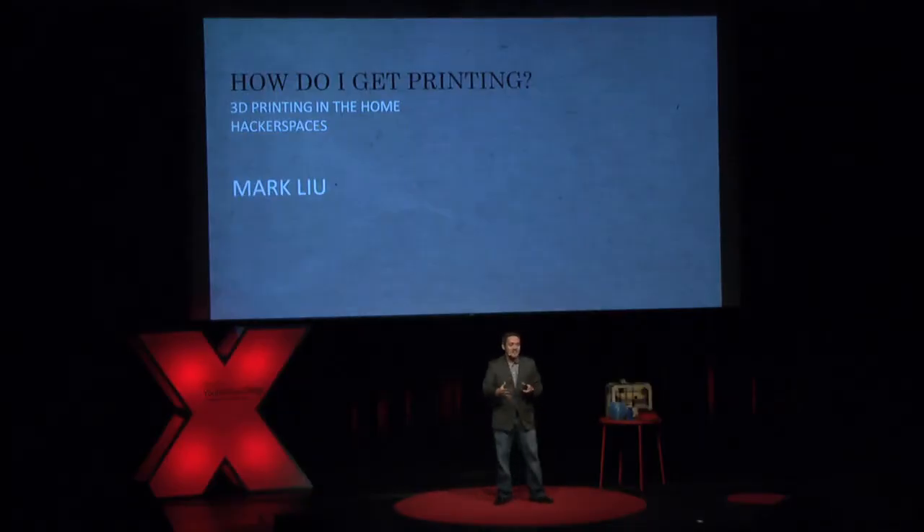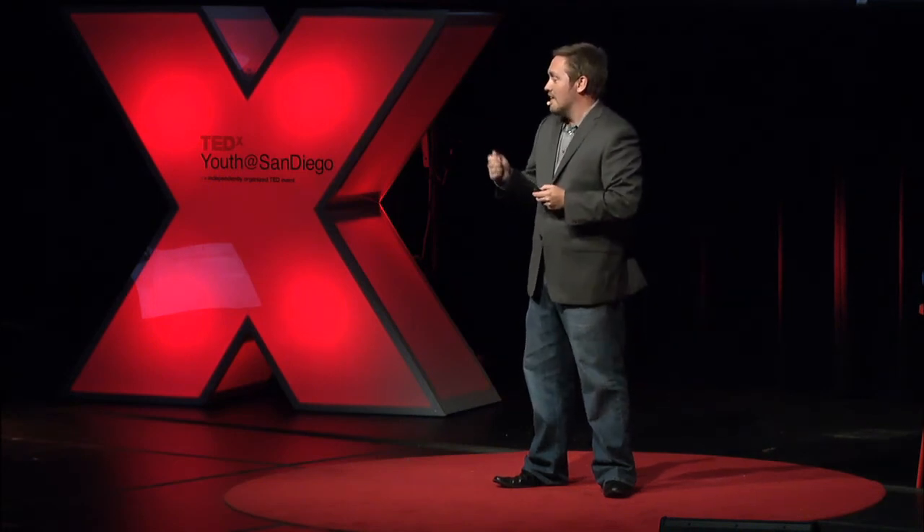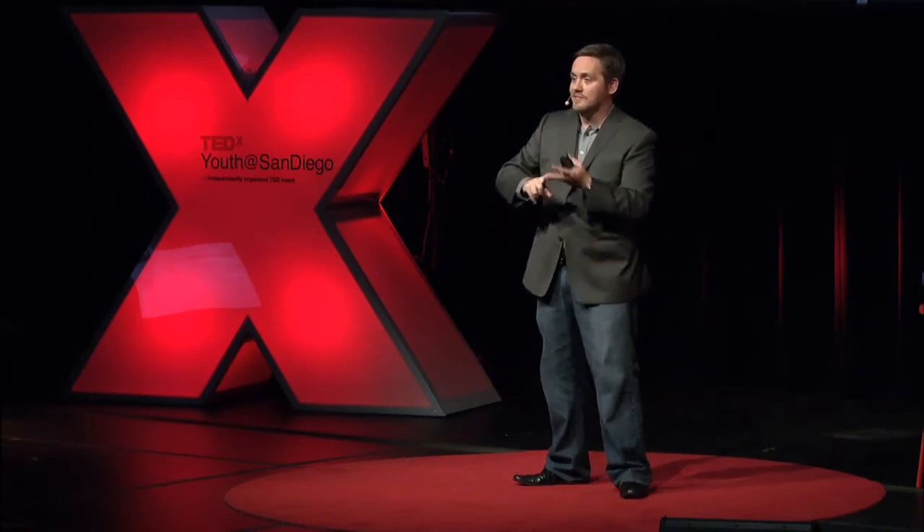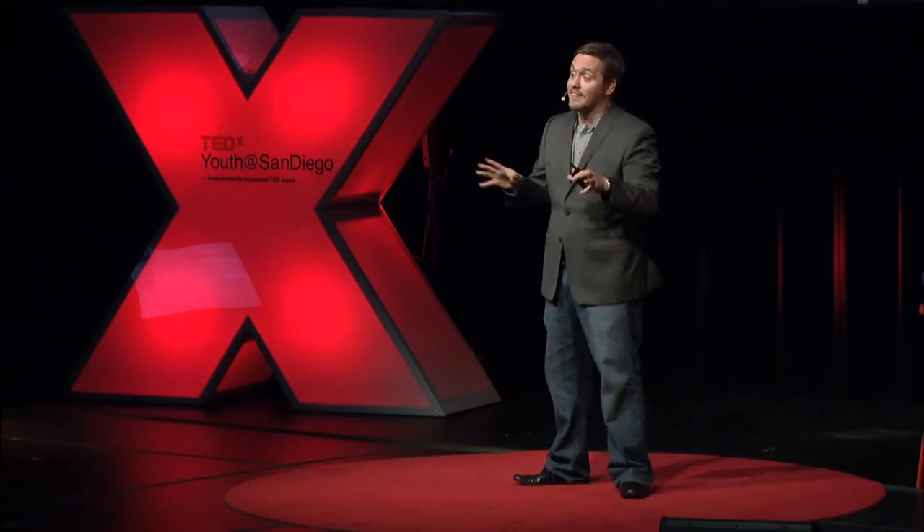So how do you get into 3D printing? Currently the price point is still fairly high — for a decent one you need about $1,200 to $1,500 — but we are seeing that price plummet. If you don't want to invest that much, there are loads of places called hackerspaces and maker places popping up all across the US and the world. It's essentially like a big garage full of toys — machines, milling machines, laser cutters, blasting chambers, all sorts of cool stuff that allow you to make pretty much anything out of metal, wood, and more.